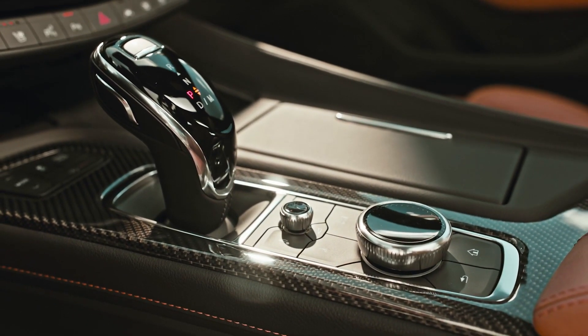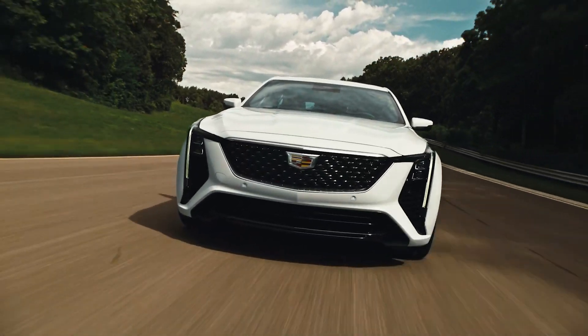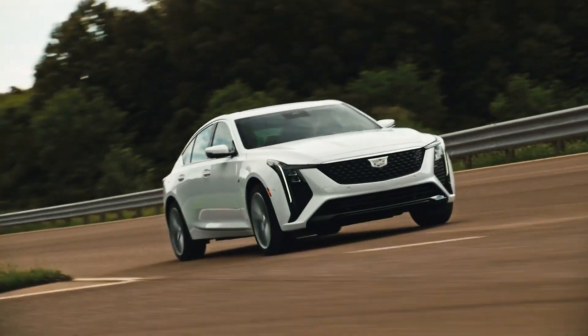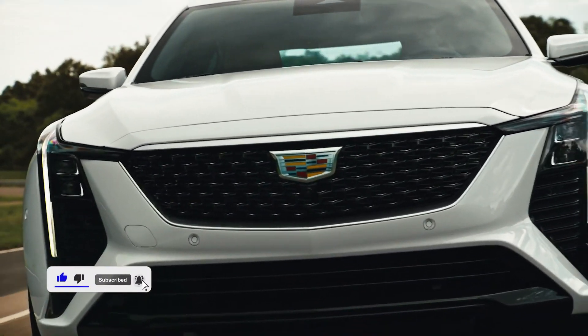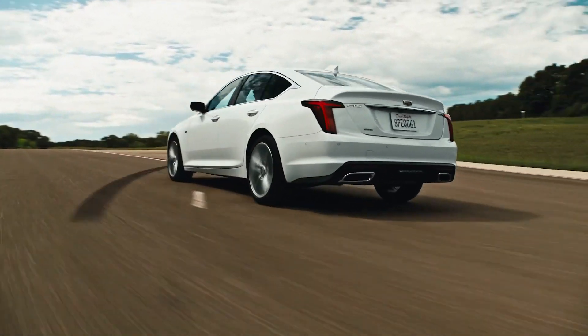The CT5 comes standard with a 2.0-liter turbocharged four-cylinder engine that produces 237 horsepower, while it can be upgraded to a twin-turbo 3.0-liter V6 that produces 335 horsepower. The CT5-V has a 360-horsepower twin-turbo V6 engine, adjustable dampers, and an electronically controlled limited-slip differential.